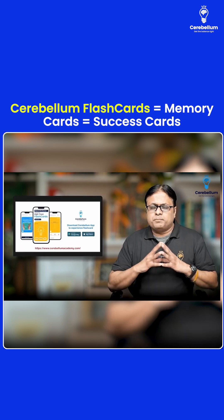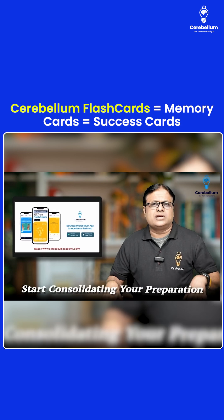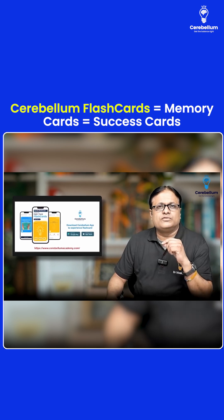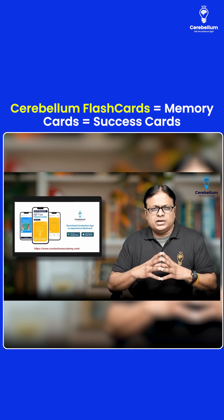So what are you waiting for? Visit the Play Store, download the app, and start practicing, start revising, start consolidating your preparation. Or you can visit our website at www.cerebellumacademy.com. Friends, there is no shortcut to success. What are you waiting for? Everything is available to you. All resources are in front of you — so simply go ahead.